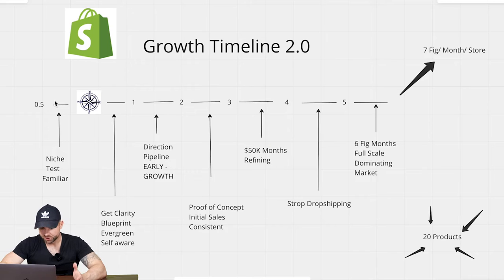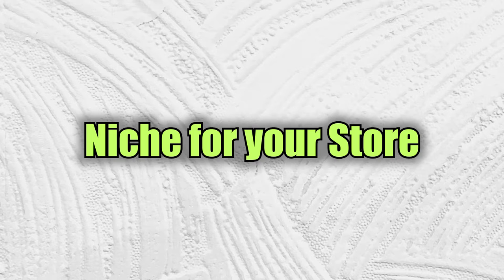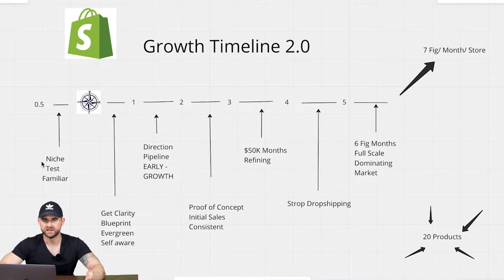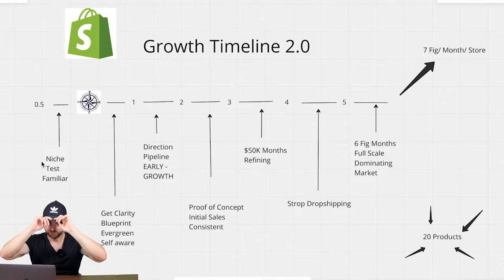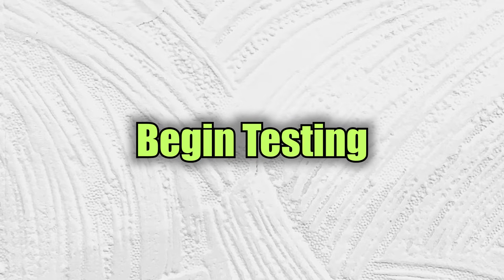If you've published a bunch of products, no matter how awful or great you think they are, this is where you're at. After your first milestone, you're going to enter a category based on your niche and proof of concept method. Maybe you've decided on beauty, electronics, or heated products. From 0.5 to 1, you want to have a niche, an e-commerce store ready and open, and you're going to be familiar with the Shopify platform. You've begun testing and gotten past the fear barrier.